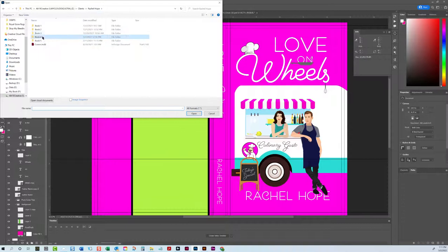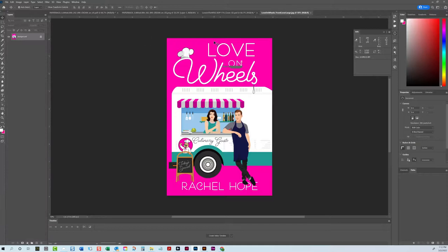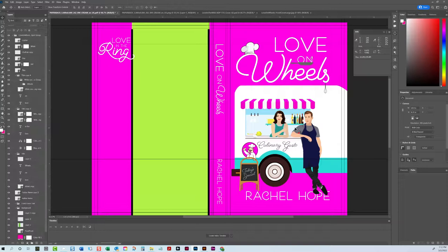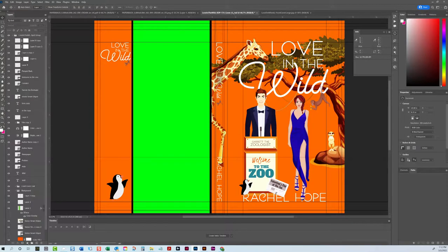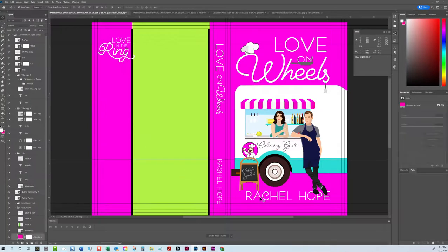I already sent this cover to the client before she sent me the full page count, so I just want to make sure I position it exactly how I had it. I have this white space over here. Because of the size differences, things are a little different. I think the author name should be a little bit lower — I'm going to create a new guide at 7.751 and bring the author name down there.